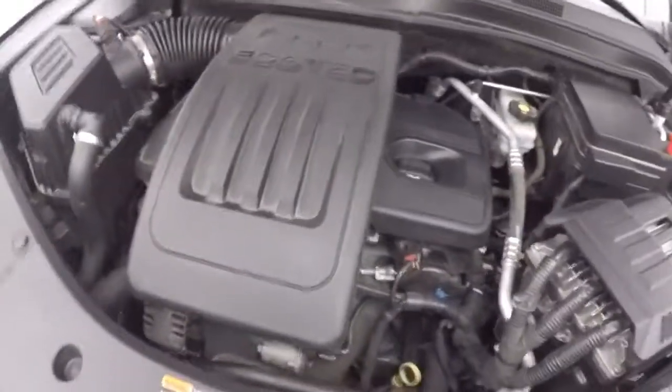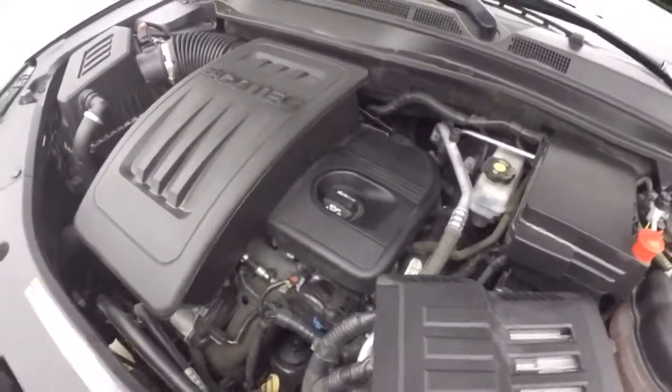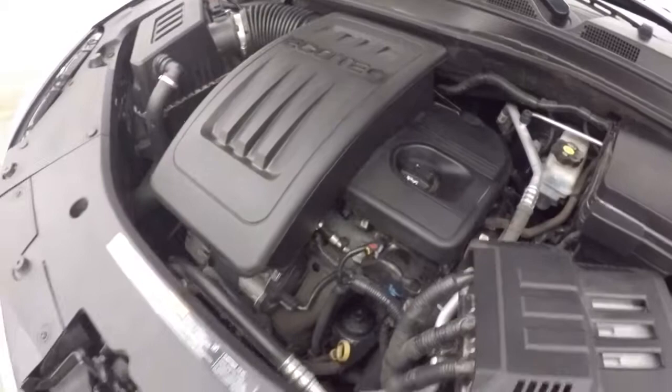And 2.4 liters. Very nice and strong, smooth, great on gas.